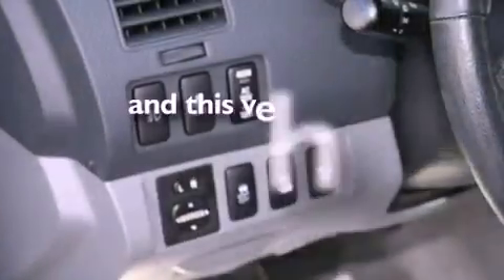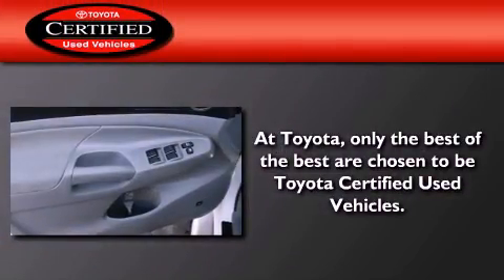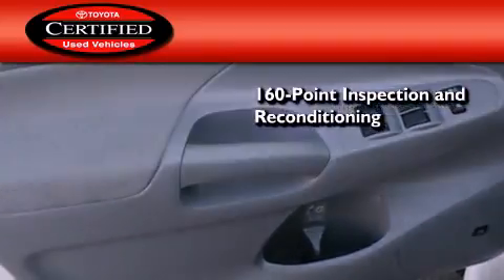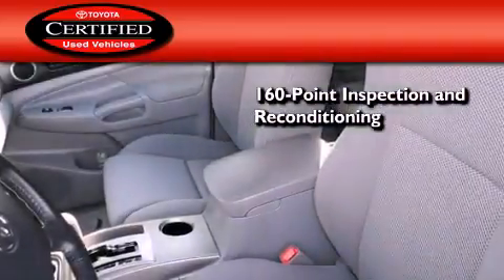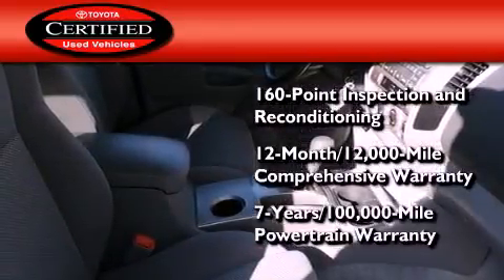This vehicle has fewer than 16,000 miles on the odometer. Toyota's certification includes a 160-point inspection and an extensive reconditioning process, plus a three-month, 3,000-mile comprehensive warranty, and a seven-year, 100,000-mile powertrain warranty.